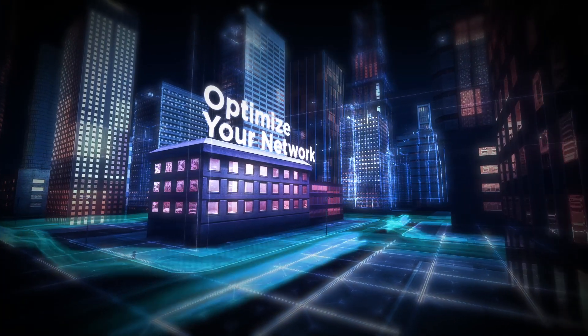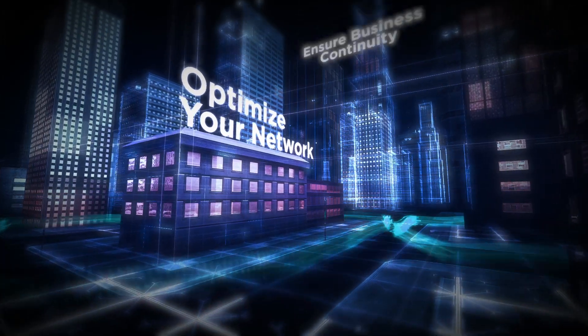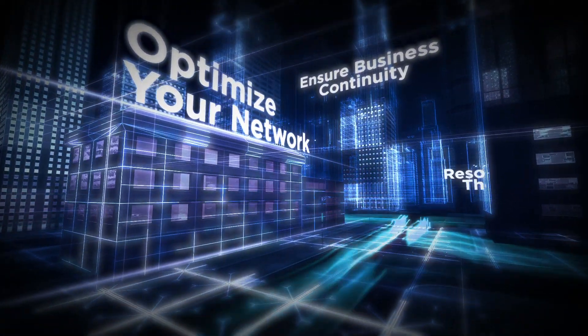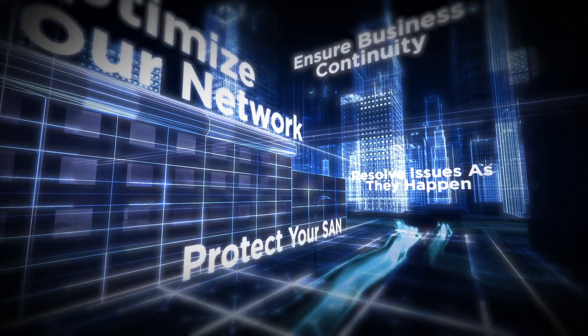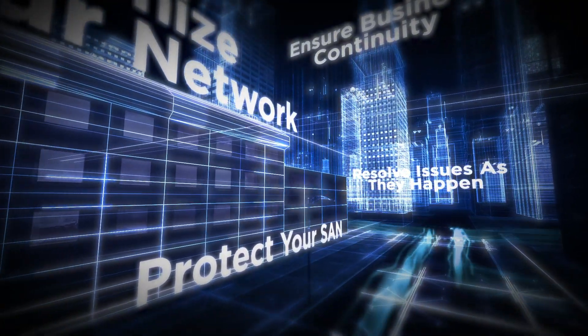With built-in telemetry and integrated security, Gen7 instantly mitigates impacts on your applications, resolving issues as fast as they happen, and protecting your SAN against risks that threaten to disrupt data center operations.